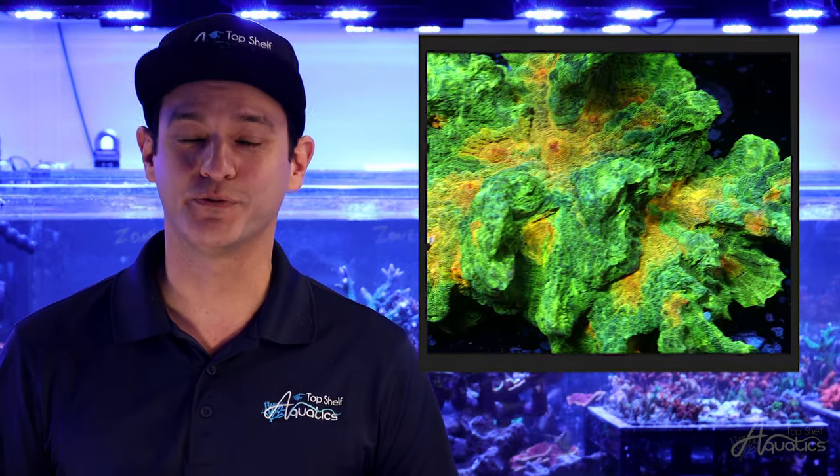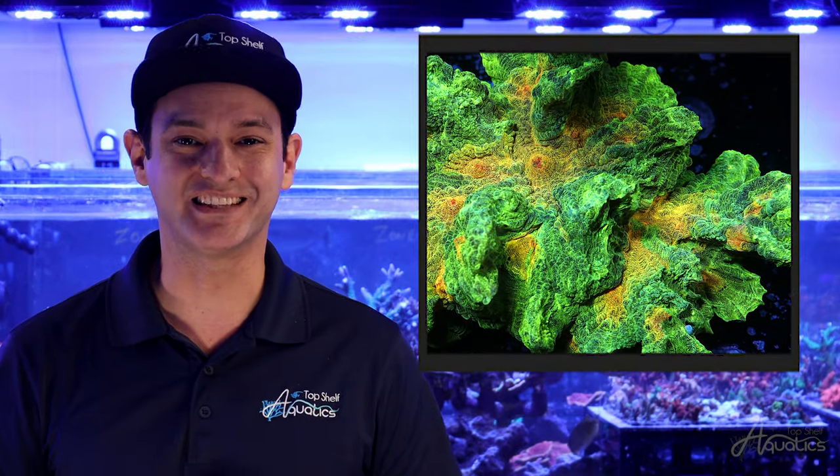The most recognizable strand of pectinia is the Space Invader. The fluorescent yellow eyes contrast against the surrounding green background. There is a beast in this coral beauty.